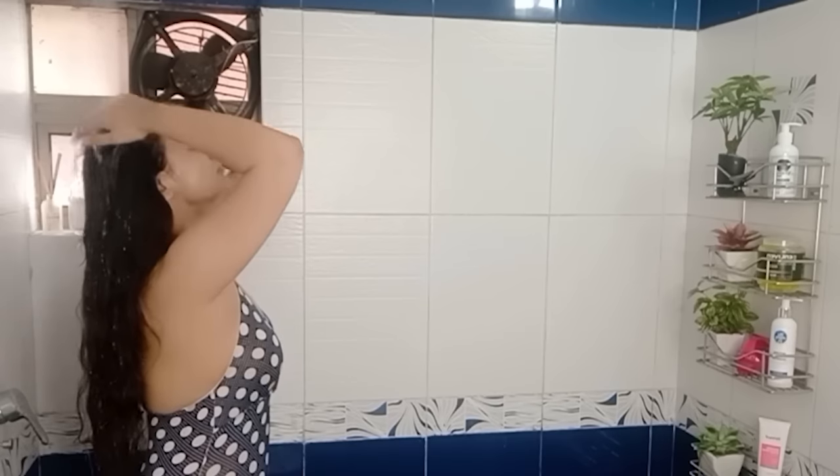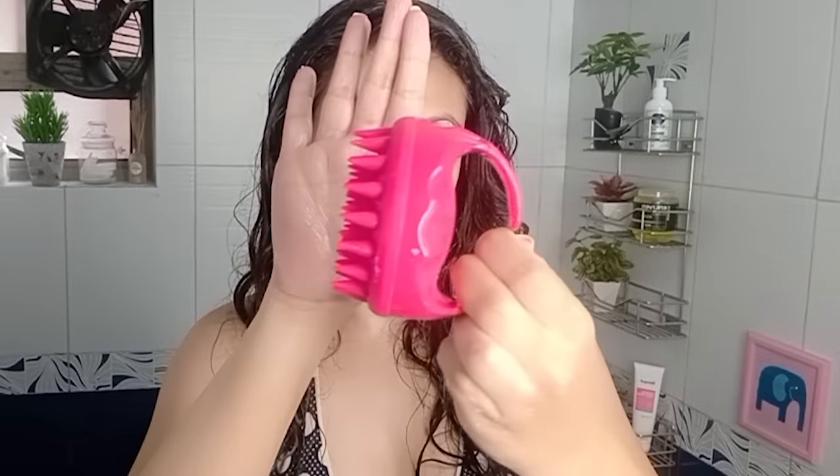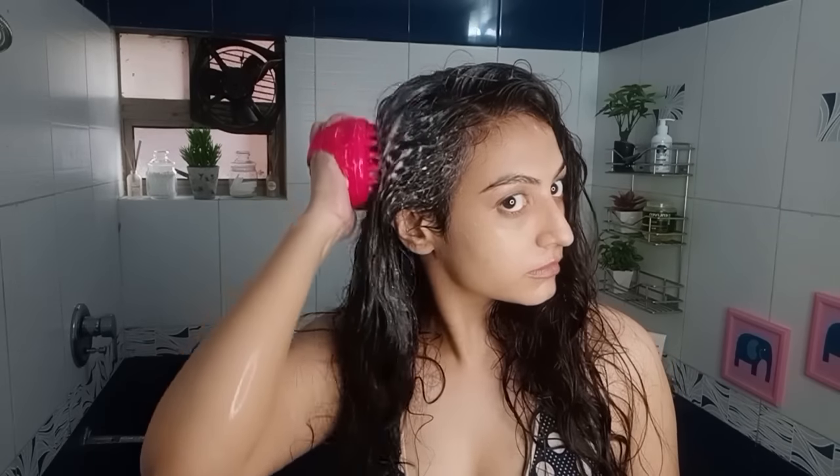I've hopped into the shower and now I'm going to saturate my hair with water. Then I'm using the Mom's Co shampoo, focusing it only on my scalp and massaging with my fingertips — it's important not to use the palm of your hands. Using a scalp massager, I'm slowly massaging my scalp to get rid of dirt, debris, and buildup. Stimulating your scalp when you shampoo improves blood flow and promotes hair growth, so don't underestimate this step.